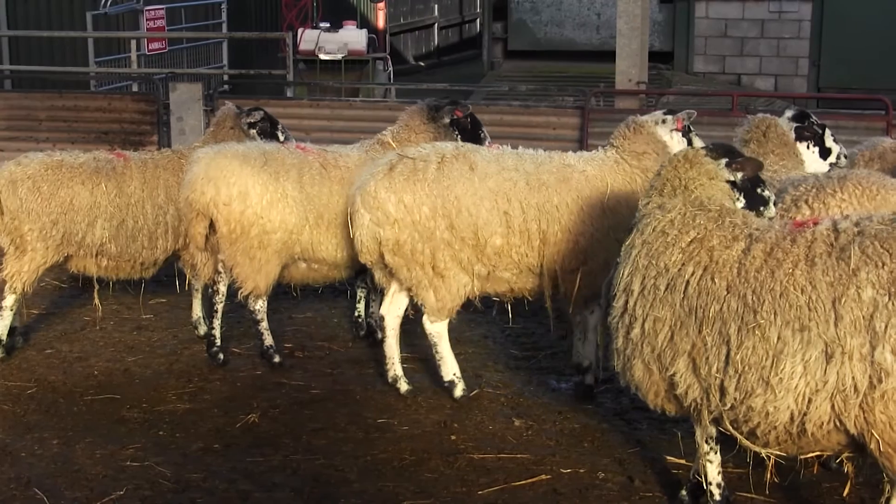When CODD is first introduced to a flock that hasn't previously had the disease, you'll often see quite a serious outbreak in the first year — up to 30 to 40 percent of the flock affected. This is often a good way of knowing that this is the condition you've got.